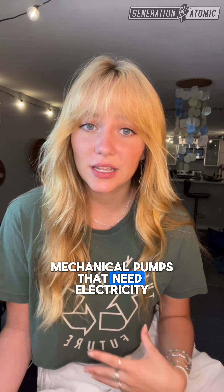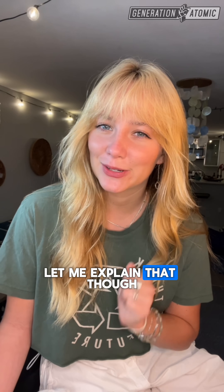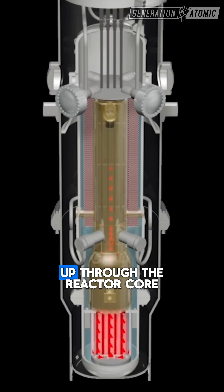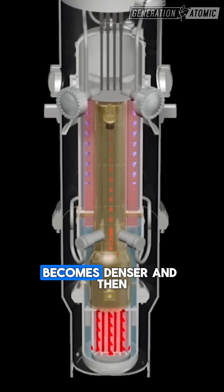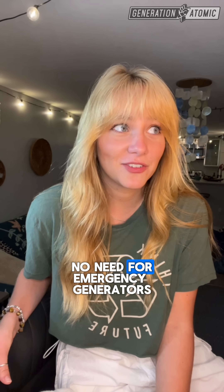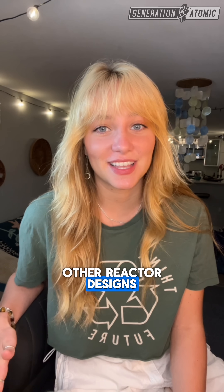NuScale's model is incredibly innovative. Instead of relying on mechanical pumps that need electricity, the system uses natural forces of physics. Hot water is less dense than cold water, so it naturally wants to rise. In the NuScale model, the heated coolant flows up through the reactor core, gets cooled by the steam generators at the top, becomes denser, and then sinks back down — creating a continuous loop. The circulation of water over the fuel is driven by gravity, with no pumps and no need for emergency generators.